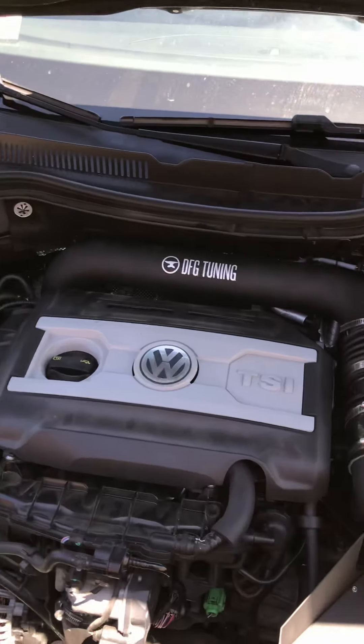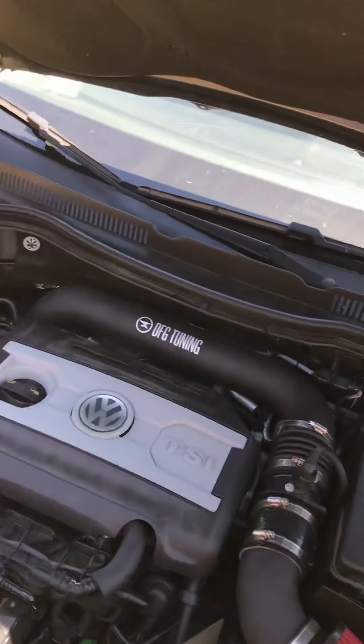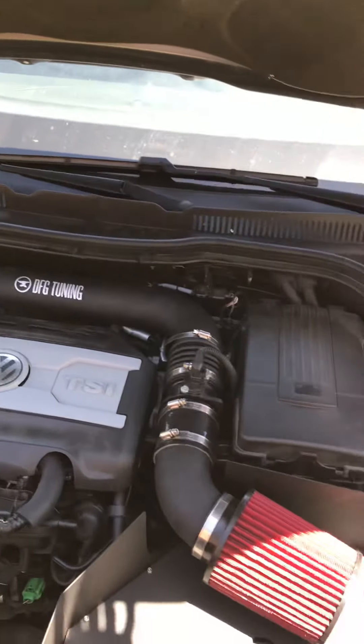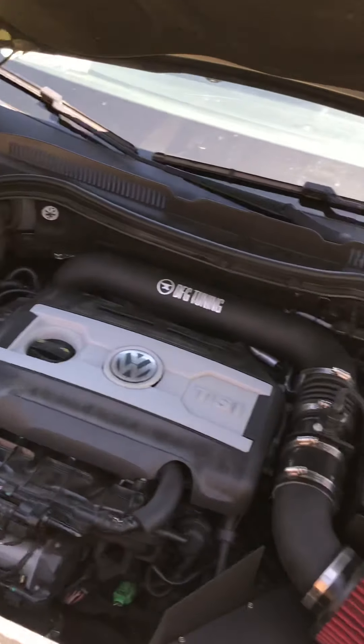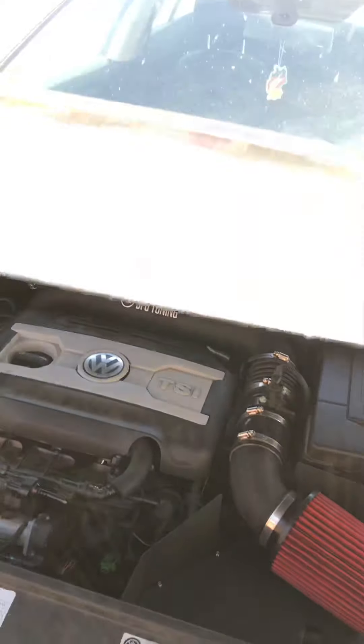I've also got a DFG Tuning cold air intake system. I definitely got this on sale — it was a pretty good price for what it was, and they definitely make a good quality part. Props to DFG Tuning and CTS Turbo for hooking me up with really awesome parts.